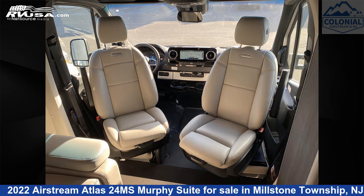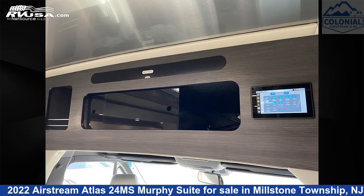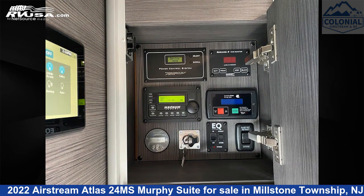This 2022 Airstream Atlas 24 Mega Siemens Murphy Suite is built on a Mercedes-Benz Sprinter 3500 chassis and is powered by a Mercedes-Benz engine.